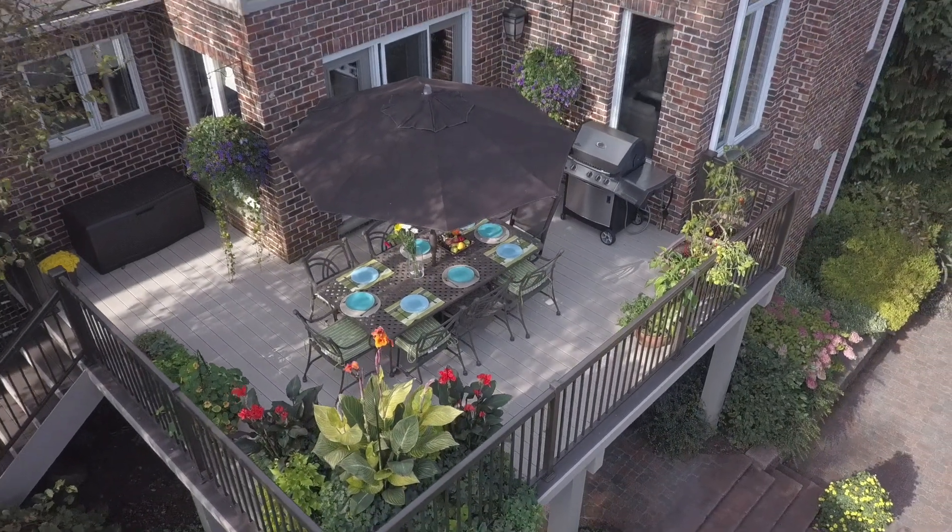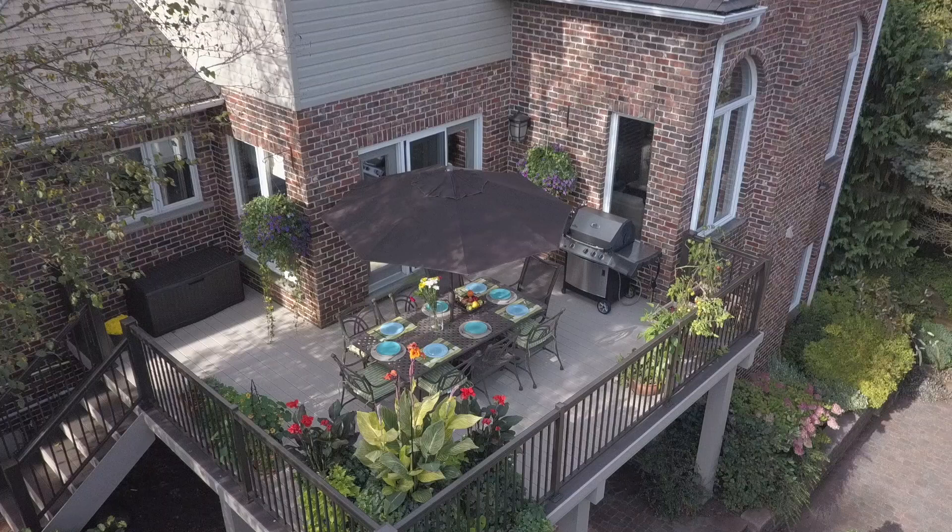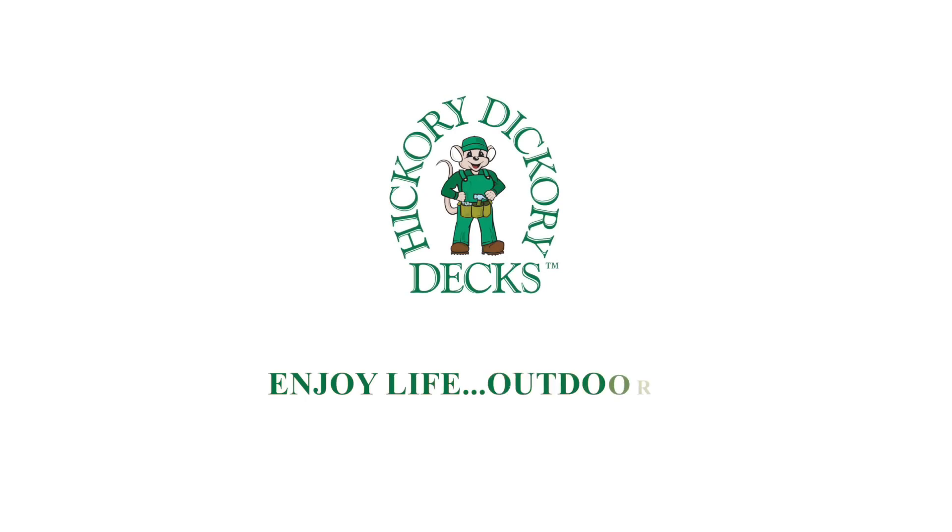It makes for a definitely nicer look, especially when you're spending time in the backyard. Thank you for watching the video today. If you're interested in getting an estimate, please contact me through the website at www.dex.ca. Thank you. Enjoy life outdoors.